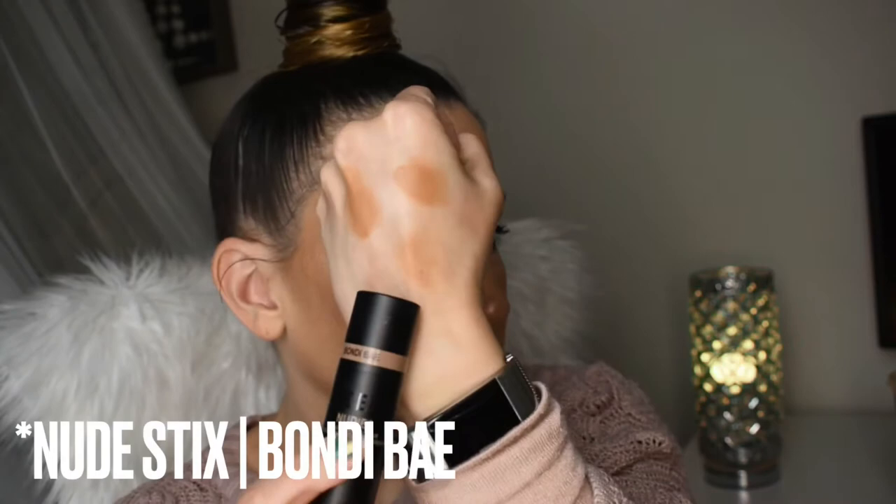For cream bronzer I pulled a few options: the Fenty cream bronzer, the Tower 28 Bronzino in West Coast, the Nudestix in Bondi Bay, and the Milk Makeup Matte Bronzer. Out of these, I want to reach for my Milk Makeup Bronzer. I like using that same Luxie brush and just tapping it on top of the bronzer product. I find that if you put the product directly on your skin you can get more than you wanted and it can tug a little, so I like putting it on a brush first. Then I place the cream bronzer slightly above where I put the contour.